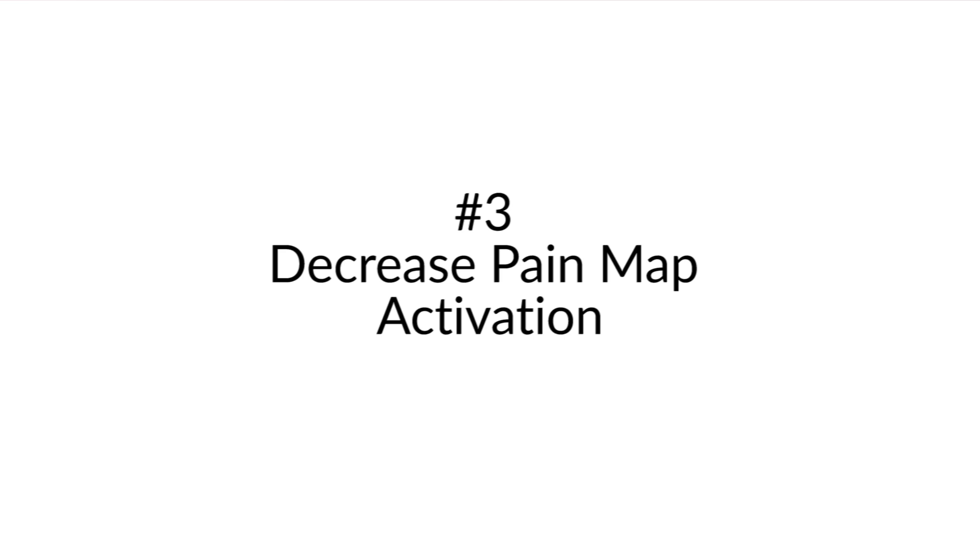Number three: decrease the activation of the pain maps. Because we move slowly, coach a lot of variations on the theme, and attend to breathing, the pain map — the part of the brain that says 'I have to be constantly on alert to produce pain' — doesn't get triggered quite as often. And not only does it not get triggered as often, but something else starts to get triggered: other areas of the sensory system, like ease, comfort, curiosity, and joy, all start to come into play. They start to balance out that hyperactive chronic pain pattern that's been going on.